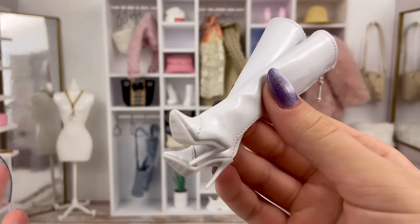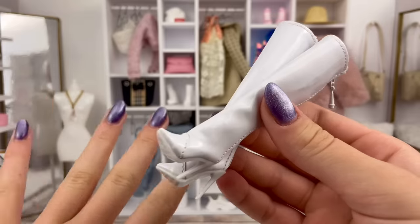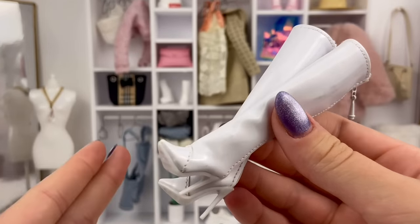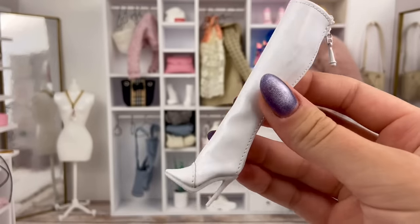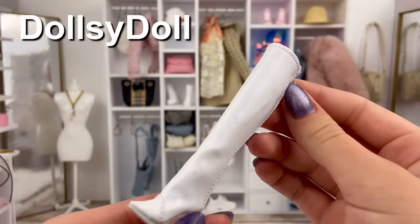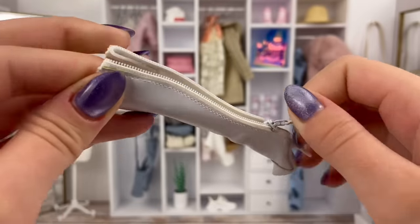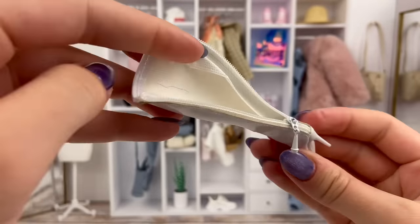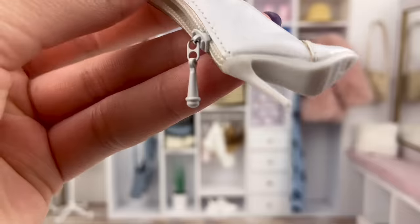We're kind of sticking with the shoe theme for a little bit here, but we're almost done, and I promise there's gonna be all sorts of different kind of accessories, not just shoes. But I absolutely love these white knee-high boots from the Etsy shop Dollsy Doll, especially how they have an actual working zipper in the back. How cool is that? And they just look incredible on the doll — the stitching is incredible.